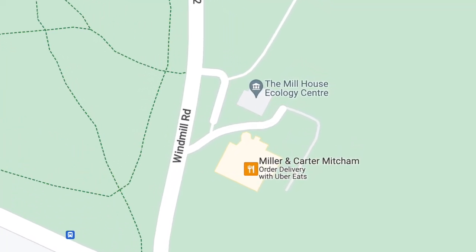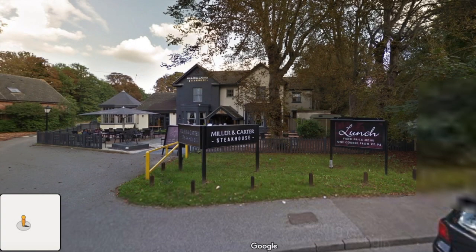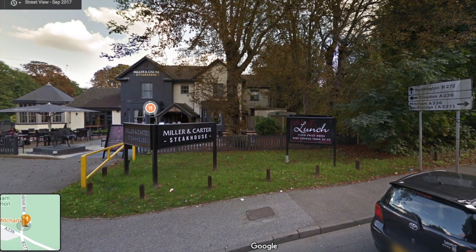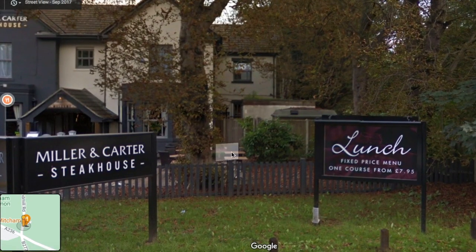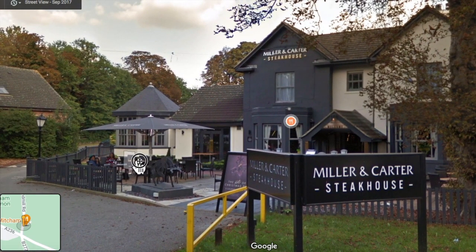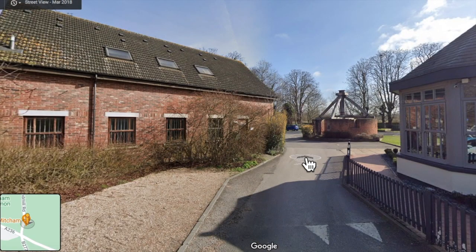Next door to the Ecology Centre on Windmill Road is a building called Mill House. It currently houses the Miller and Carter Steakhouse. The story of Mill House is told on a plaque on the base of the windmill, which can be seen in the car park at the back.